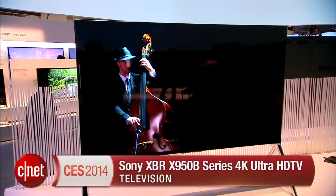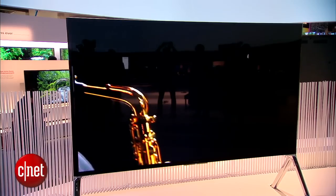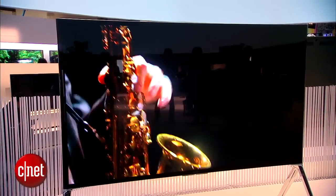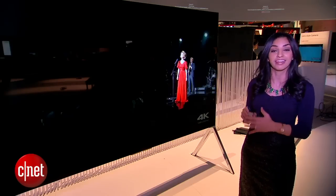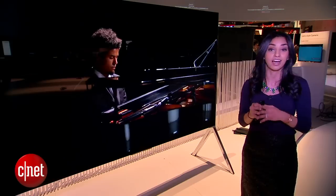This TV has two big things going for it. For starters, it's a full array local dimming LED, which means that individual zones can be turned off and on to control the picture and get higher quality color and brightness.